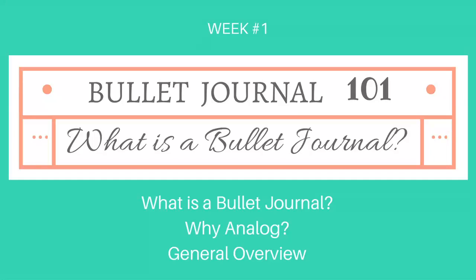This week's video is all about the bullet journal itself — what is a bullet journal, why would you choose to use one — and I'm going to do a brief overview of the different parts, what makes up a bullet journal, and how it all works together to form this amazing system.